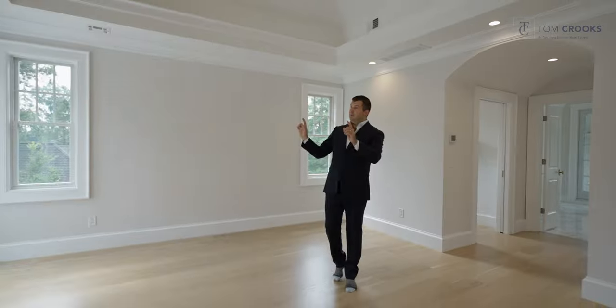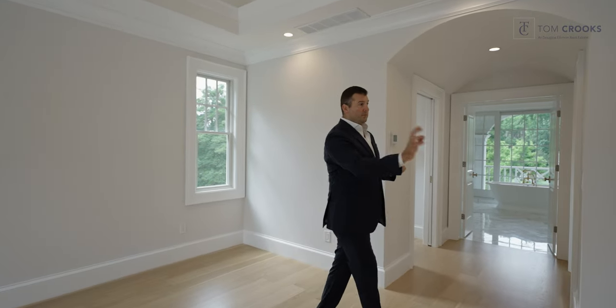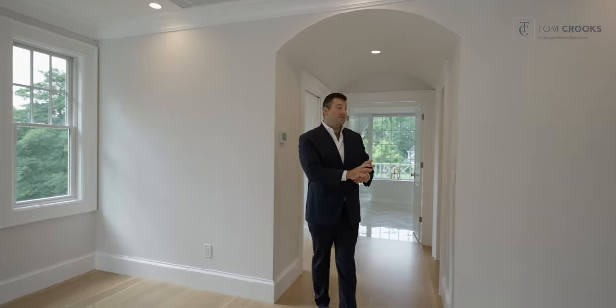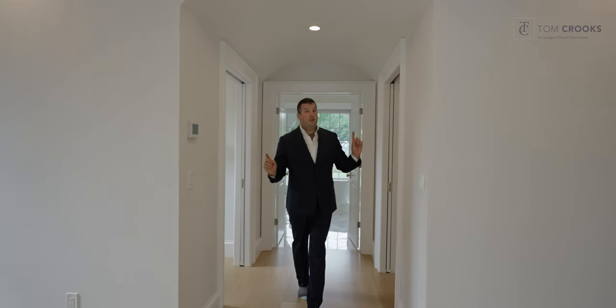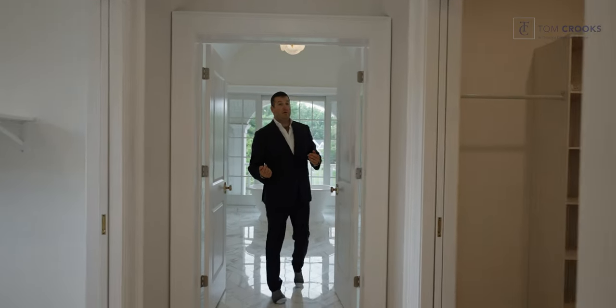We have one of the fireplaces and two French doors out to the patio. We have one walk-in closet here that will be opened up to make a larger, more expansive closet. We also have his and hers walk-in closets coming this way as we continue through the primary suite.